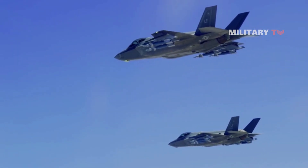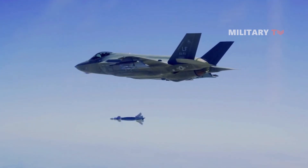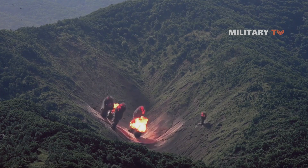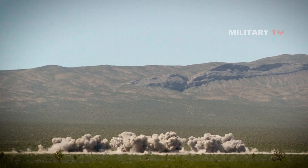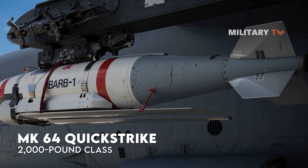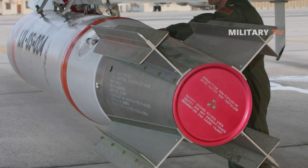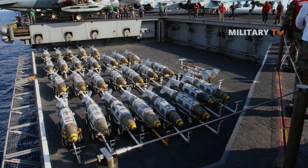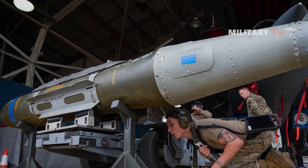Unfortunately, the exact configuration of the JDAM-ER supply to Ukraine remains unknown, as they have only been referred to by General Hecker as GBU-62, which is also the designation used for the GBU-62V1-B, also known as the Quickstrike-ER. This variant combines the JDAM-ER kit with a 2,000-pound class Mark 64 Quickstrike naval mine. However, given that the Quickstrike mines, which are based on Mark 80 series bombs, are not intended for general-purpose strikes, it is uncertain if the JDAM-ERs given to Ukraine use traditional bombs or converted Quickstrike mines as warheads.